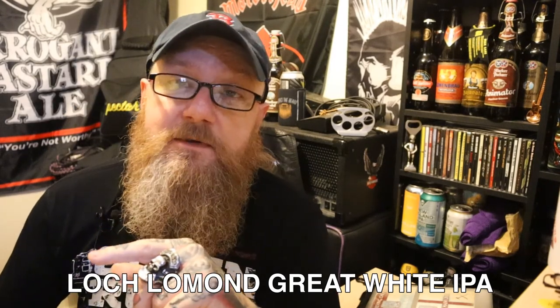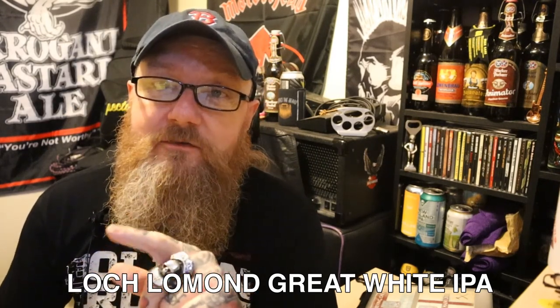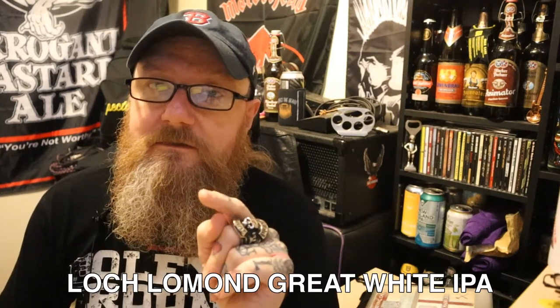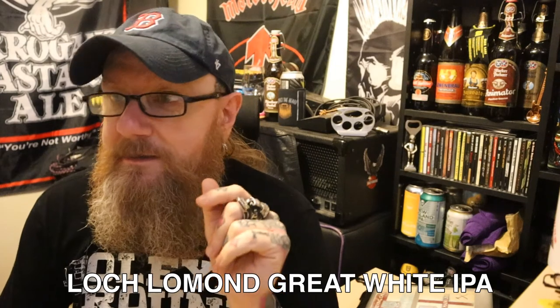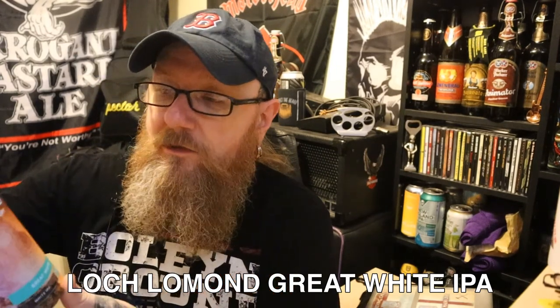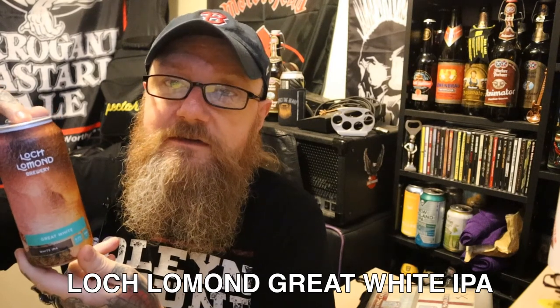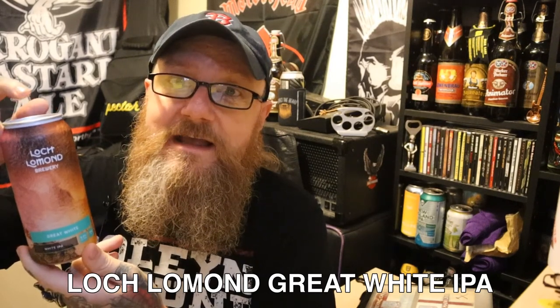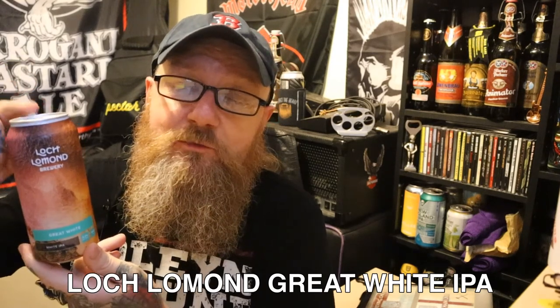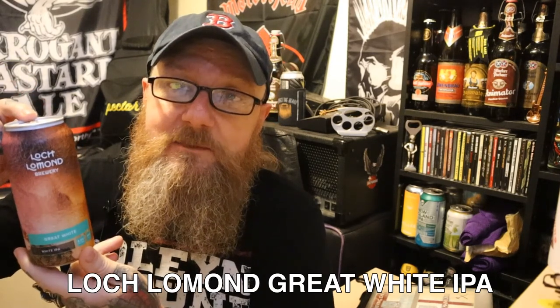I've tasted White IPA before from Siren — it was an excellent one. To be honest, I felt it was more of a Belgian Wit than an American IPA, but nevertheless it did taste good. Loch Lomond have been going since 2011 and they are based at Loch Lomond. If you've never been there, you've got to get up there — it is a national park in Scotland and it is absolutely amazing.